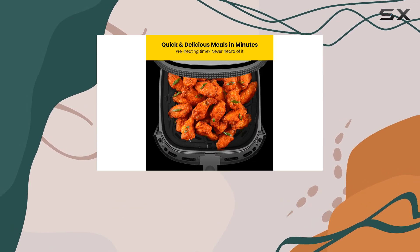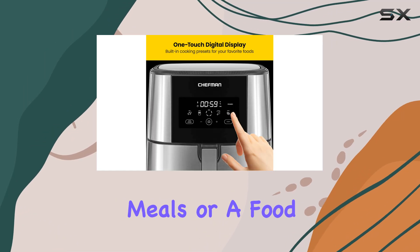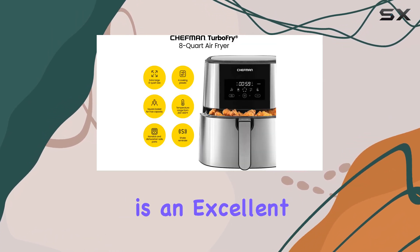It offers a convenient, healthy, and delicious way to cook a variety of dishes. Whether you're a busy parent looking for quick, healthy meals, or a food enthusiast seeking perfect crispy results, the Chefman Turbo Fry Touch Air Fryer is an excellent investment.